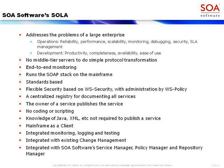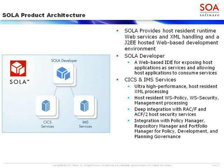Looking at the product architecture: there's the SOLA developer J2EE application server, which gives you the ability to take CICS applications and publish them as services, and IMS applications and publish them as services. There's very deep integration with RACF or ACF2 for mainframe SAF-type auth IDs, integration with SAML, and use of ICSF for encryption, decryption, and signature validation.